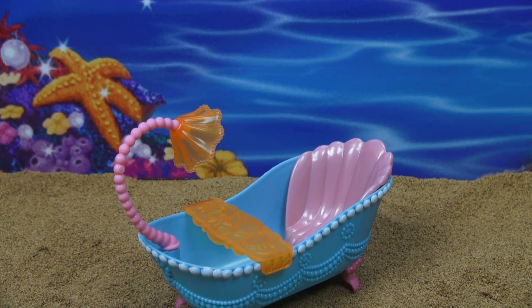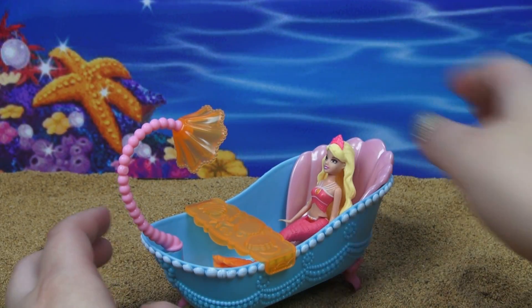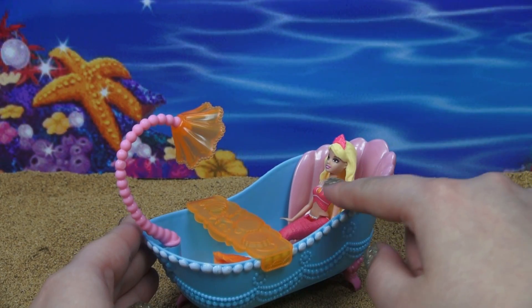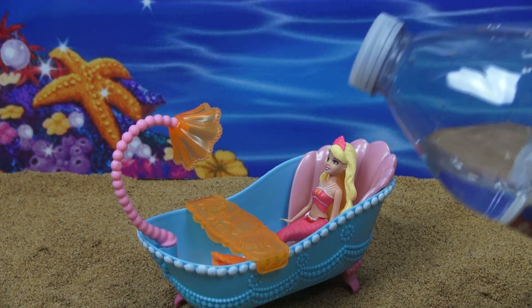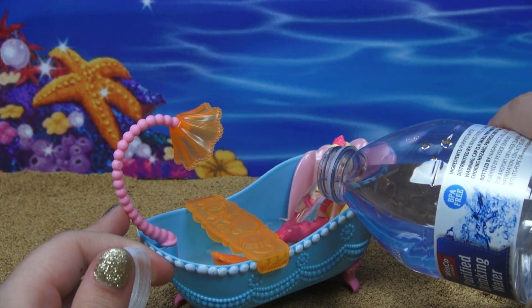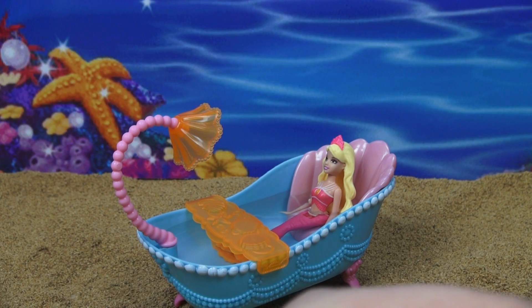So I think it's high time that we actually get to use the tub like it's supposed to be used. I'm going to take our pretty mermaid princess and put her in — she is so small in this tub. This looks like it would be so relaxing; the water would go all the way up. So let's fill her up — ooh, look at that, that looks so relaxing.